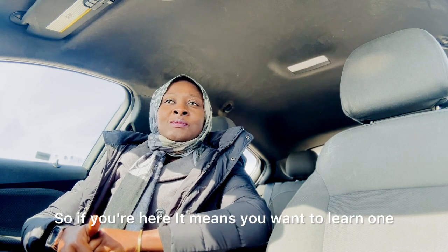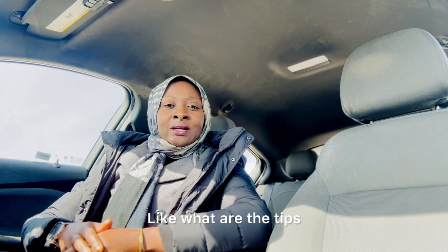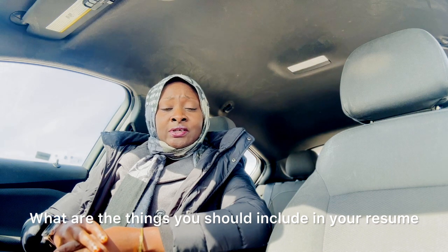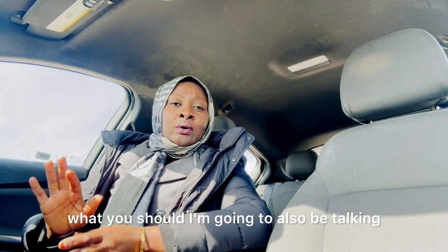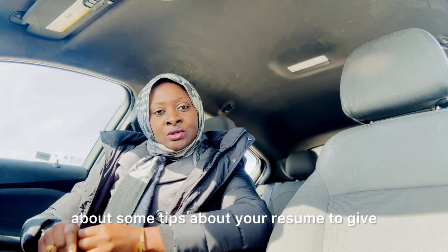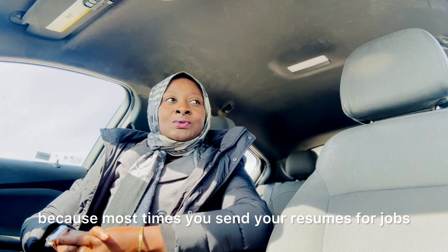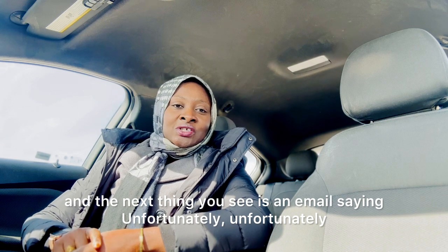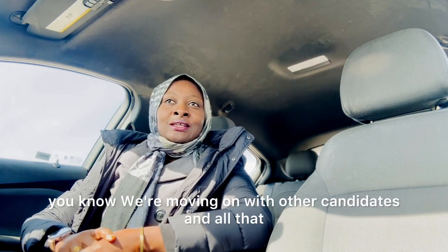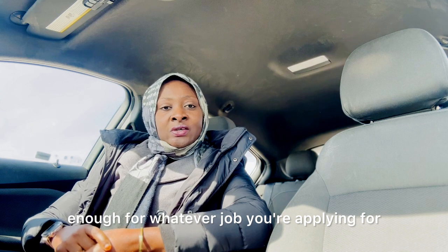If you're here it means you want to learn one or two things about how the Canadian resume works — what are the tips, what you should include and what you should not include. We're going to talk about what you should include and some tips to give you a higher chance of getting a callback and getting hired, because most times you send your resume and the next thing you see is an email saying unfortunately we're moving on with other candidates.